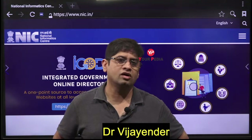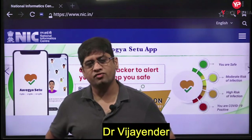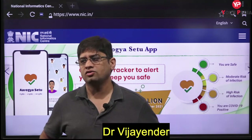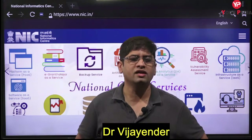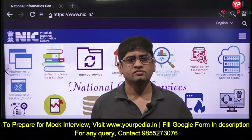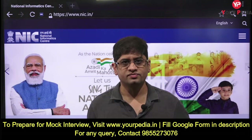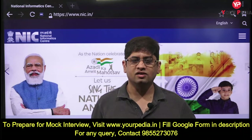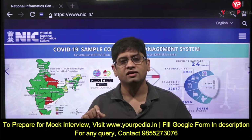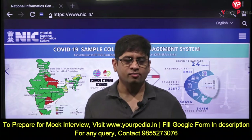Let's talk about NIC - National Informatics Center. Many of you have got interview calls for NIC. The best way to prepare for any interview is to directly go to the website and start preparing. But that is only half of the story - when you go to the website, go with a pen and copy in your hand and start writing the most important things.